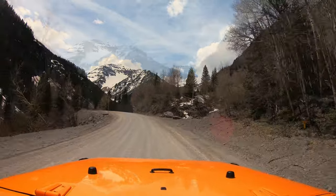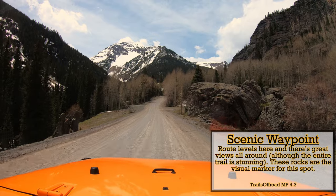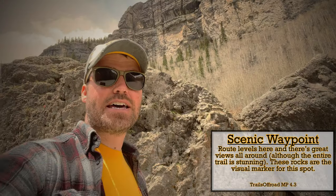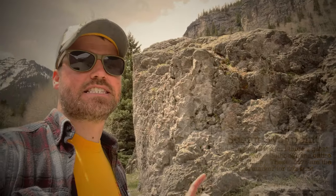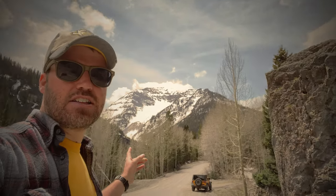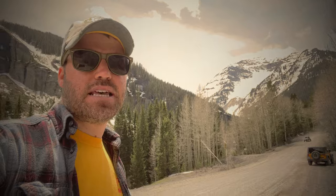I just love looking at those snow-covered peaks from this trail. We are now approaching our next scenic landmark — I think this is the spot that Trails Off-Road calls scenic waypoint at mile 4.2. There are some rocks and a really nice-looking mountain in the background — a nice little spot.